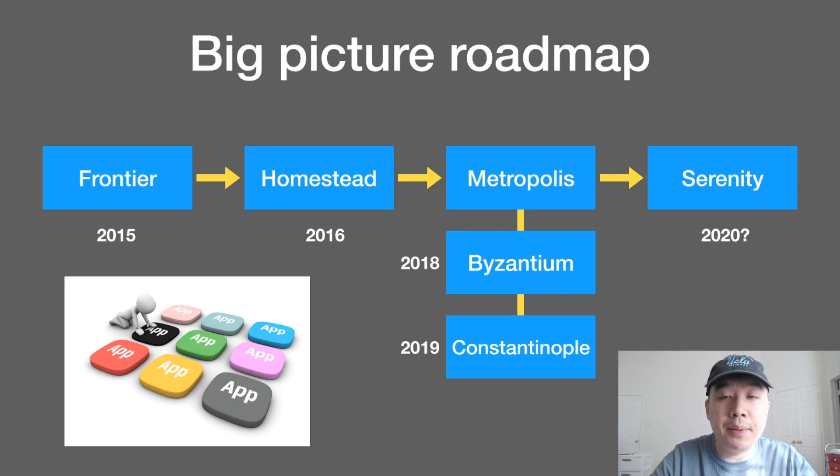Here is a big picture roadmap with four major parts: Frontier, Homestead, Metropolis, and Serenity. Metropolis was split into two separate parts — one is Byzantium, which happened in 2018, and the second fork is Constantinople, the one we're talking about in early 2019. Finally, the last stage is Serenity, and that's when everything will come together, hopefully in 2020, but maybe with a delay for that too.